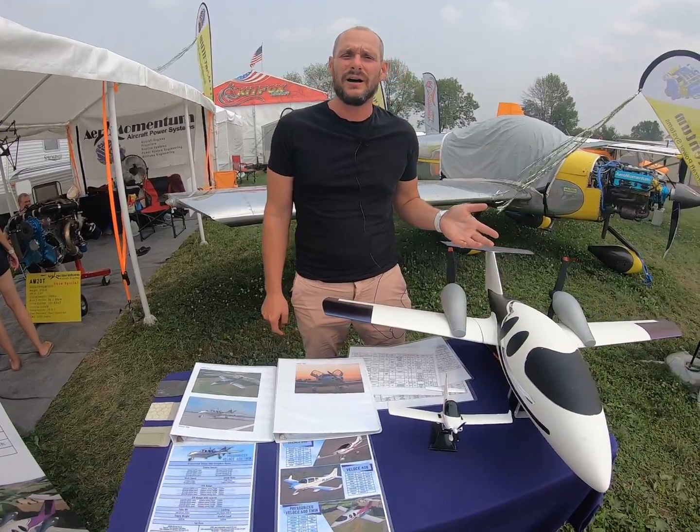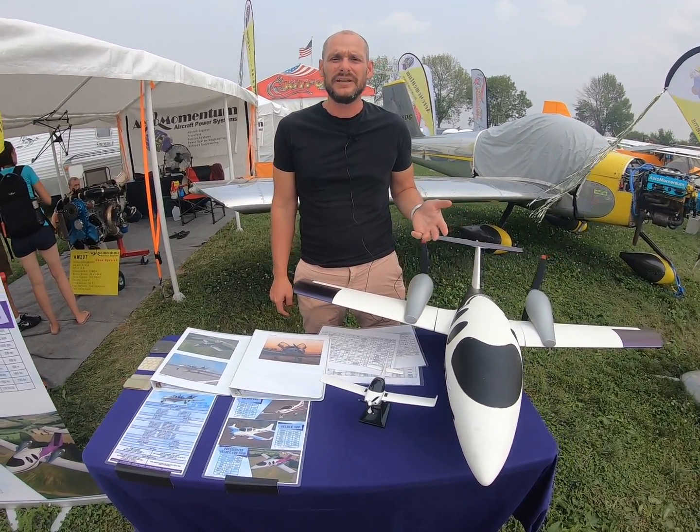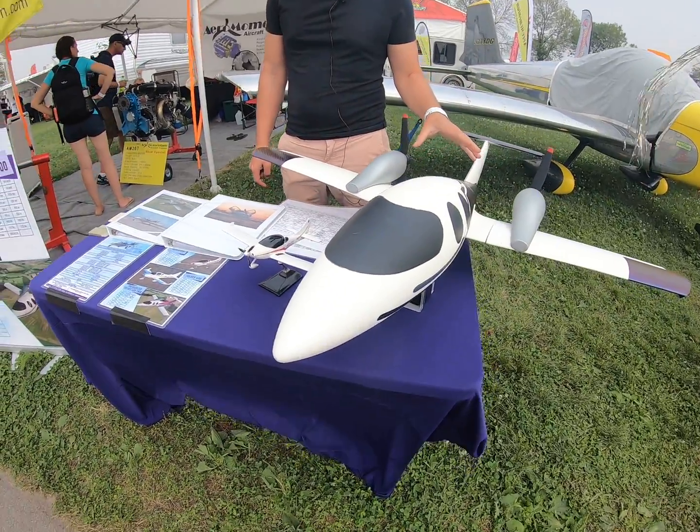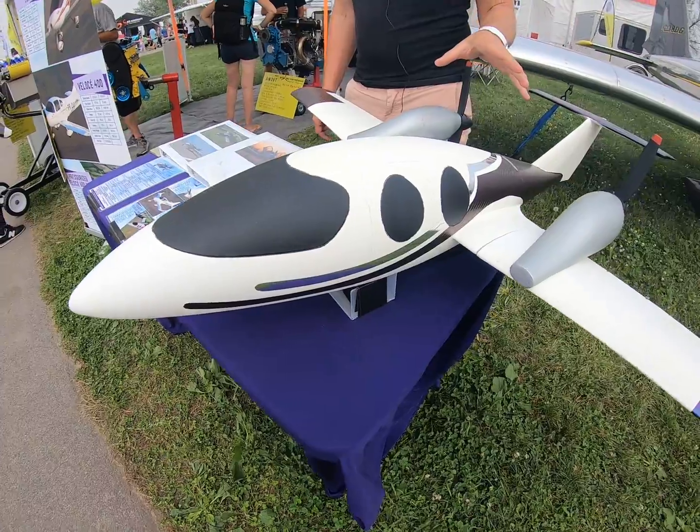Basically, 302 knots at 35,000 feet is what we're going to be able to do with this plane, in pressurized comfort, burning 22 gallons of mogas doing that.